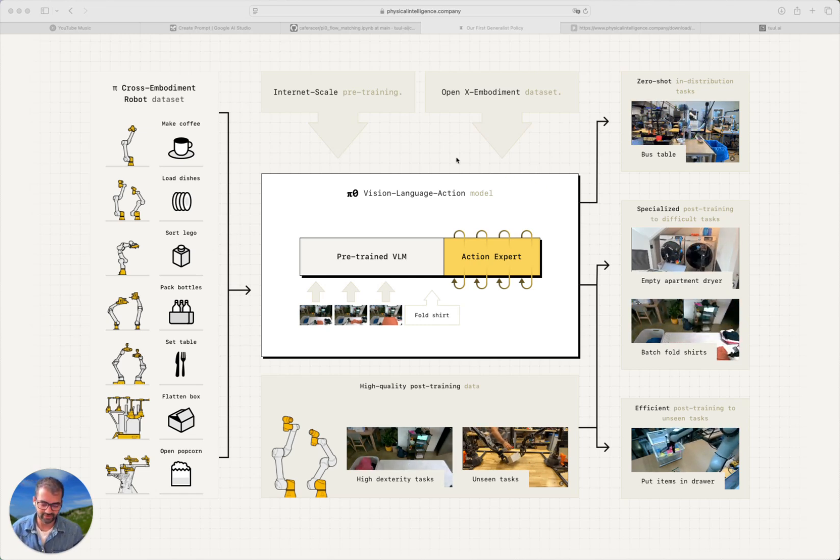They talk about pre-training and post-training datasets. The pre-training dataset is something like 10,000 hours across seven different robot embodiments and 60 tasks — it's a crew dataset. There are instances in this dataset where the robot fails, where the operator makes mistakes and then recovers. They talk about this dataset being very important in pre-training because it helps the robot understand the recovery part. Then there's the post-training dataset, which is a very high-quality dataset trained for that specific task and that specific robot embodiment only, teaching the robot to perform the task efficiently.